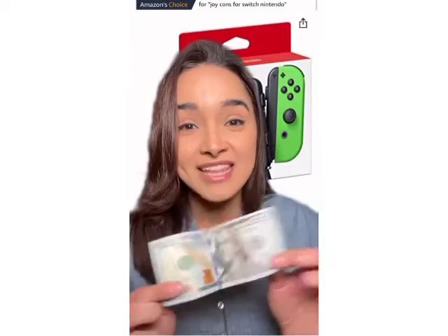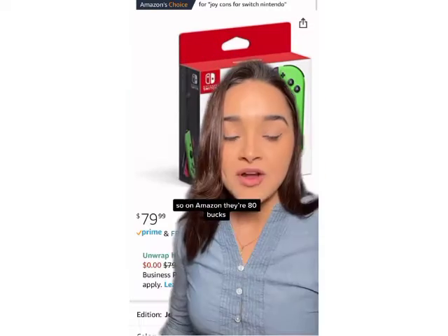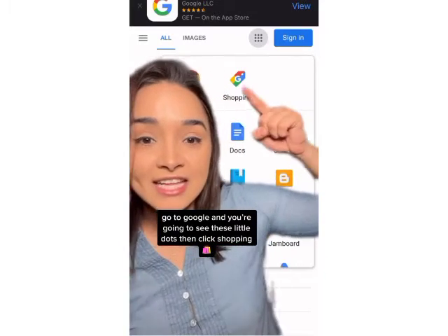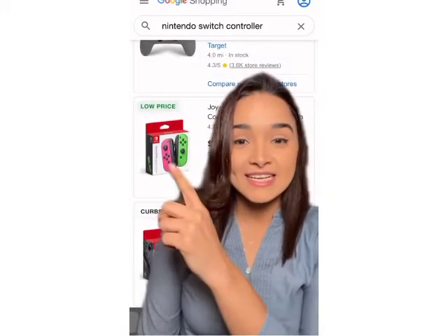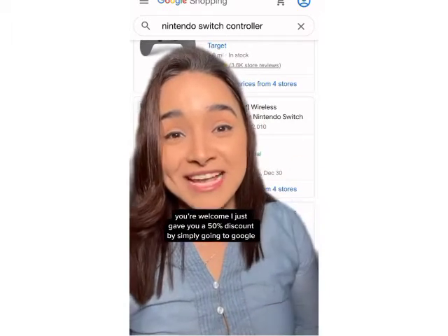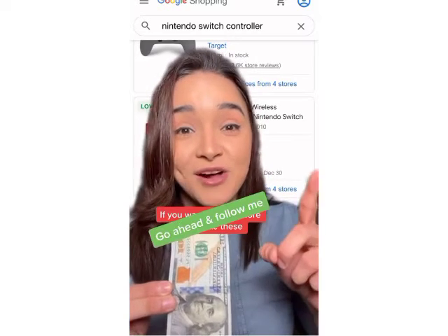Before you buy anything online, let me show you a hack that will save you so much money. Let's pretend you want to buy these — on Amazon they're 80 bucks. Go to Google, and you'll see this little dot. Click that, then click Shopping. Type the name of the product you want, and you'll see that the lowest price you can get it is 40 bucks. I just gave you a 50% discount by simply going to Google. If you want to learn more hacks like these, go ahead and follow me.